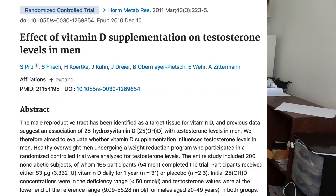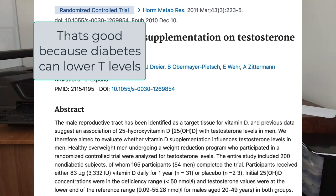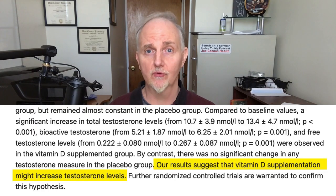In another interesting investigation, researchers looked at 54 overweight men who did not have diabetes. This study lasted for one year and the men were given either a placebo or 84.5 micrograms of vitamin D — that's 3,382 international units. These researchers reported that vitamin D did indeed raise testosterone levels, which is pretty encouraging.